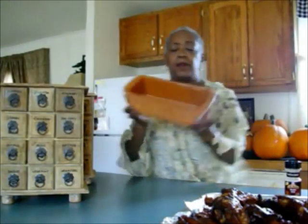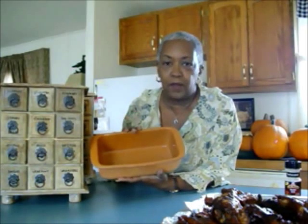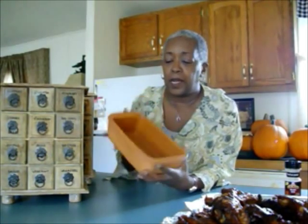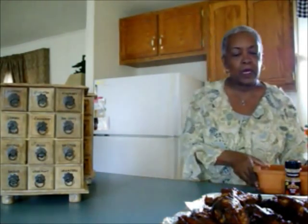I also found one of these clay loaf pans at the estate sale. As I've told you, I love these to cook in — they are very, very good. This one has a coating on the inside, like a ceramic coating, so I'll be very happy to put banana nut bread in here — I also have a video on that.